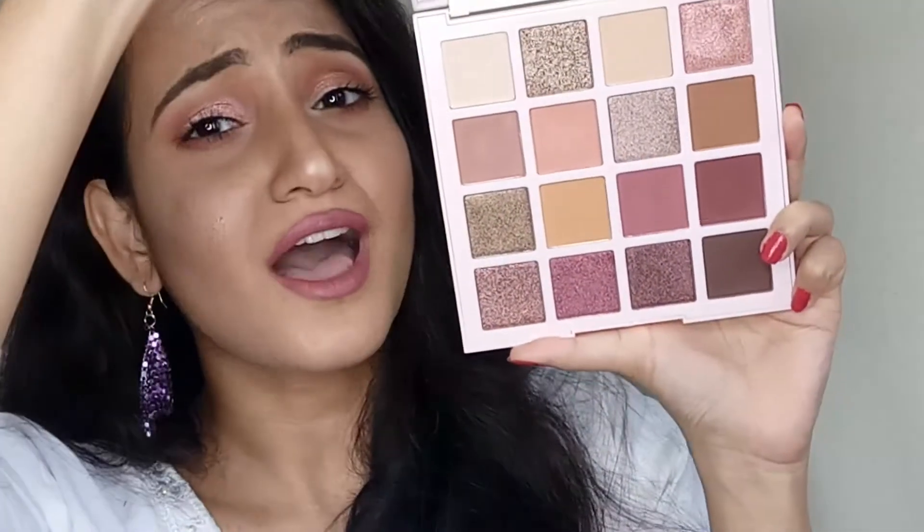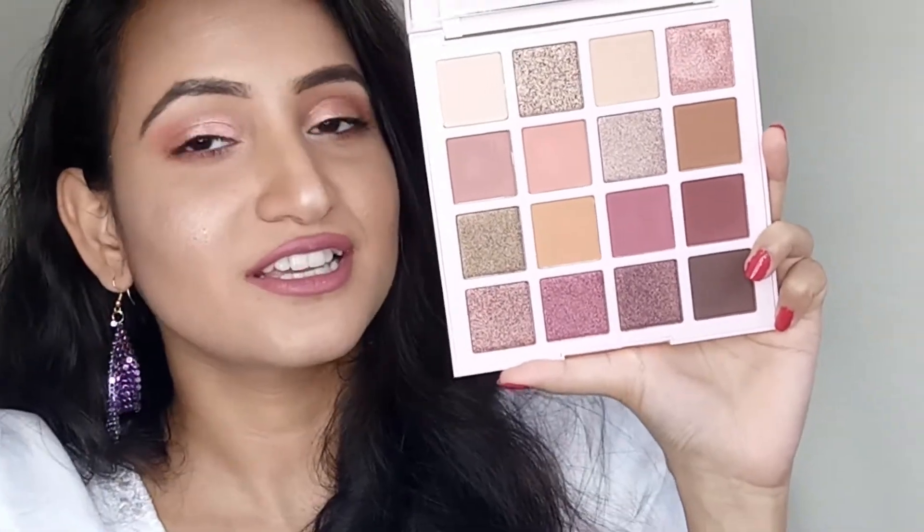This eyeshadow palette has got some nice colors in it. It launched in India about five months back and I really wanted to try it out, so when I got this palette in my gift I was so happy. I thought, why not create a makeup video and share my first impression with you guys? Now let me stop blabbering and let's create this makeup look.